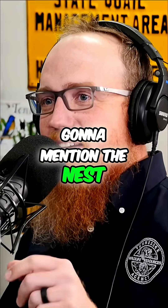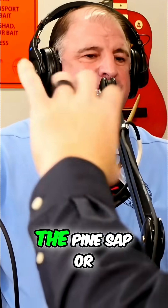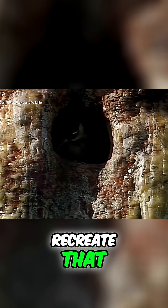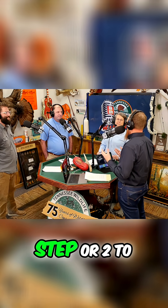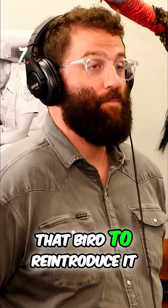I was going to mention the nest — the barrier that it creates, the natural pine sap or resin coming out. How are we going to recreate that? We have to take a step or two to make that house for that bird to reintroduce it, right?